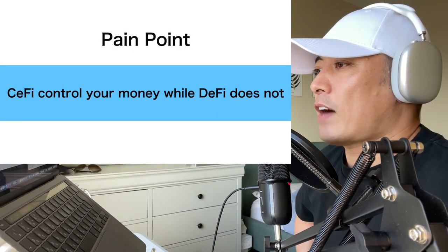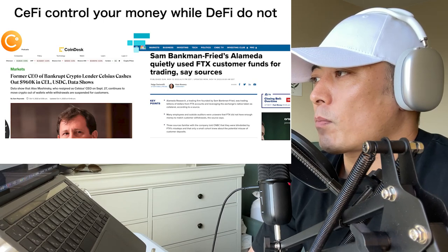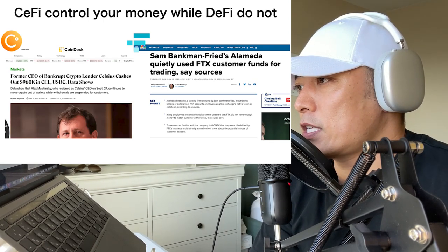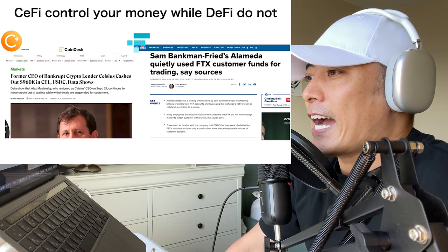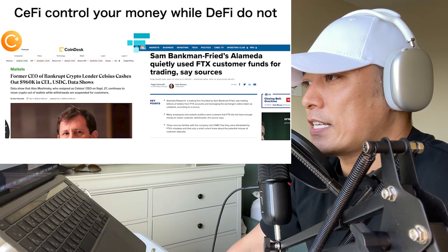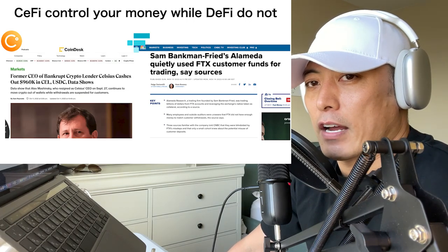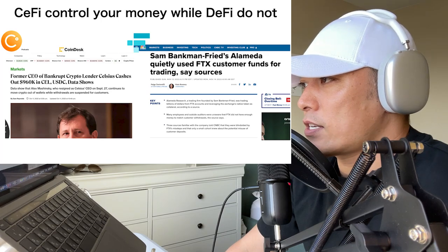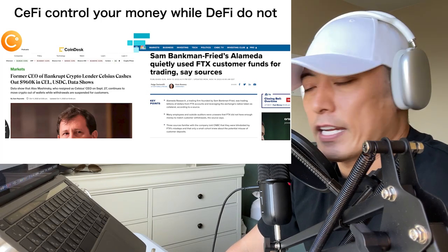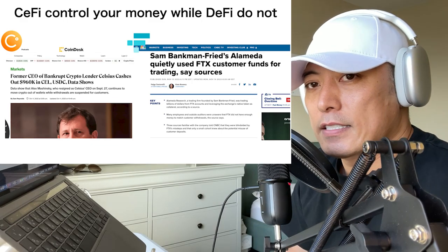CeFi controls your money while DeFi does not. Look at this news from CoinDesk: the former CEO of bankrupt crypto lender Celsius cashed out $960K in USDC, data shows. We cannot trust CeFi founders. Then another one — SBF's Alameda quietly used FTX customer funds for trading. Why do these kinds of things happen in CeFi? That's a big question.